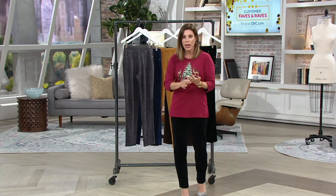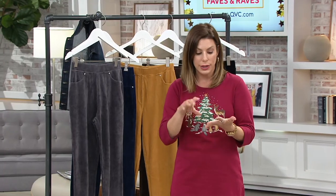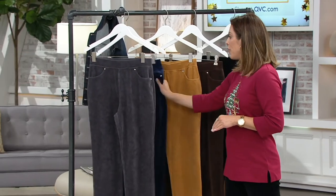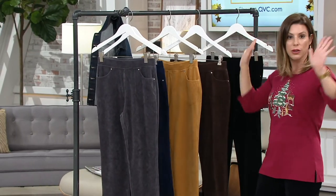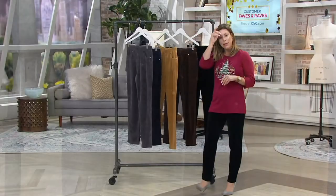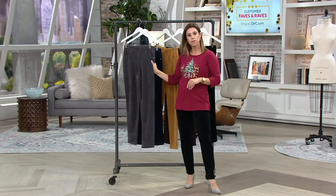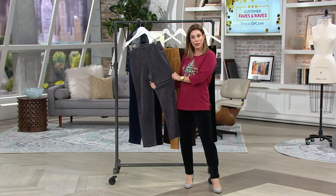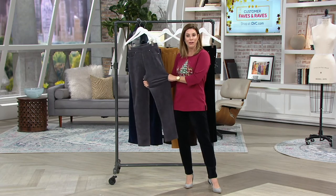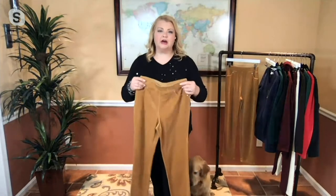Each additional purchase — whether it's a different inseam, two pairs of the same color and size, it doesn't matter — each additional purchase beyond the first, you save three dollars. So if you pick up four, that's twelve dollars saved right off the bat. Item number 8271558. We've already had 700 picked up today — it continues to be a very popular item.